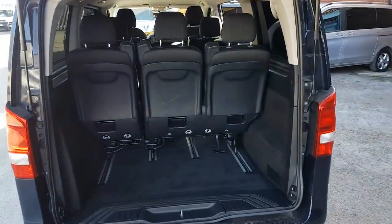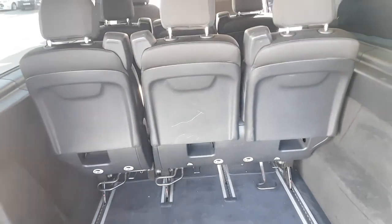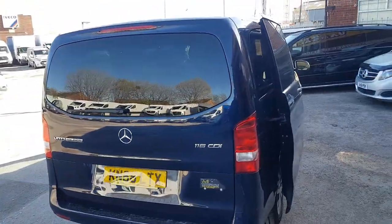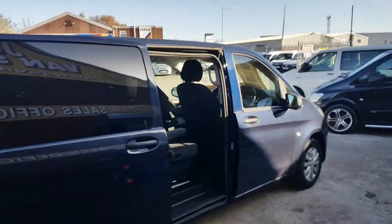It does have the sliding system on the floor as well, so you can slide the seats forward and back. To summarise: Tora Select, 163 brake horsepower, long wheelbase, eight-seater, automatic.